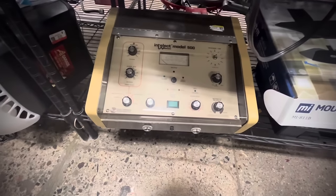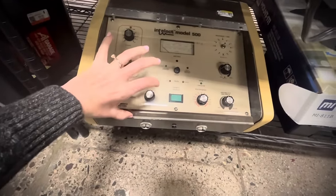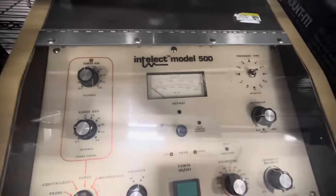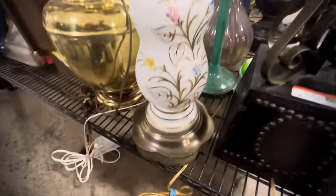So here we are thrifting. I just wanted to show off this piece of electronics that's clearly vintage. I have no idea what its function might be. This is the Intellect Model 500 — it looked kind of fun. It was $80, so a great pickup for somebody else, I assume. I have no idea, but it was just a cool looking gadget.